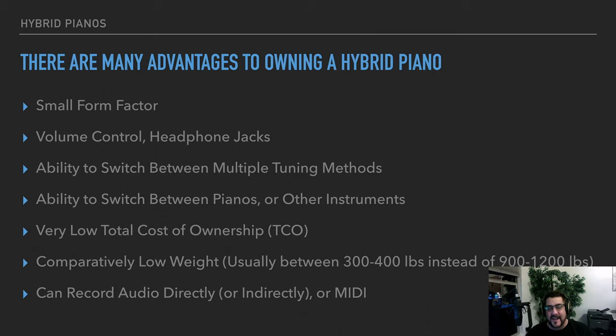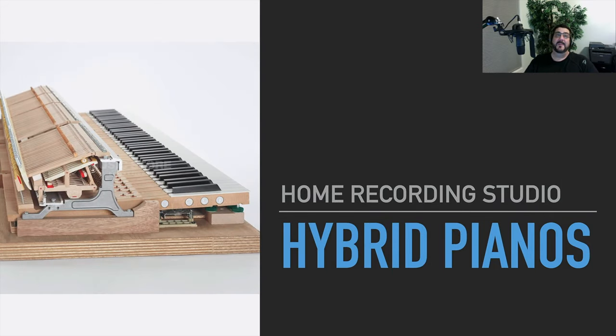The ability to switch between pianos is really neat — in another video I'll talk about virtual pianos and VSTs. Most hybrid pianos also have a choice of instruments like harpsichords, electric pianos, or organs. They have a very low total cost of ownership — there's almost nothing you have to do to a hybrid piano. And instead of buying an instrument that might weigh between 900 and 1,200 pounds, you're buying one that weighs around 300 to 400 pounds. You can also record audio directly or indirectly, and record MIDI.